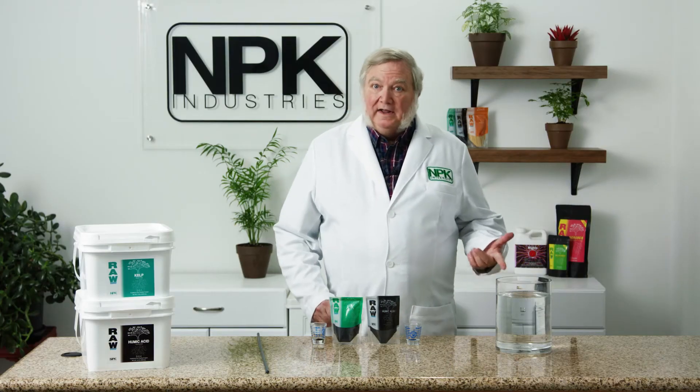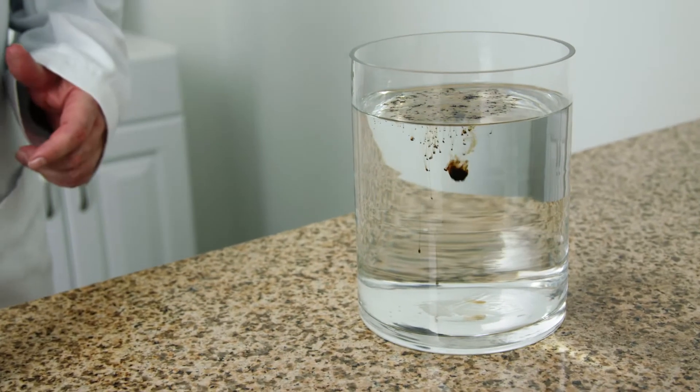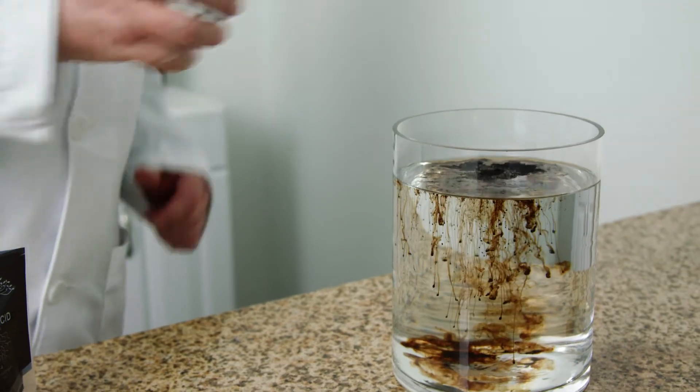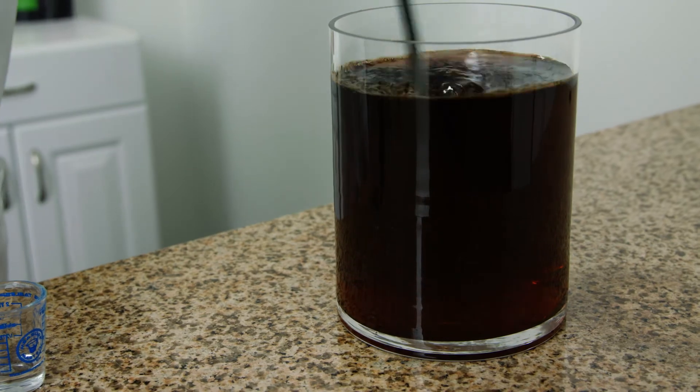We start with one gallon of water, and we're going to add just a 16th of a teaspoon of kelp extract, and then an eighth of a teaspoon of humic acid. Mix it up in water, and you have a very potent mix for the roots.